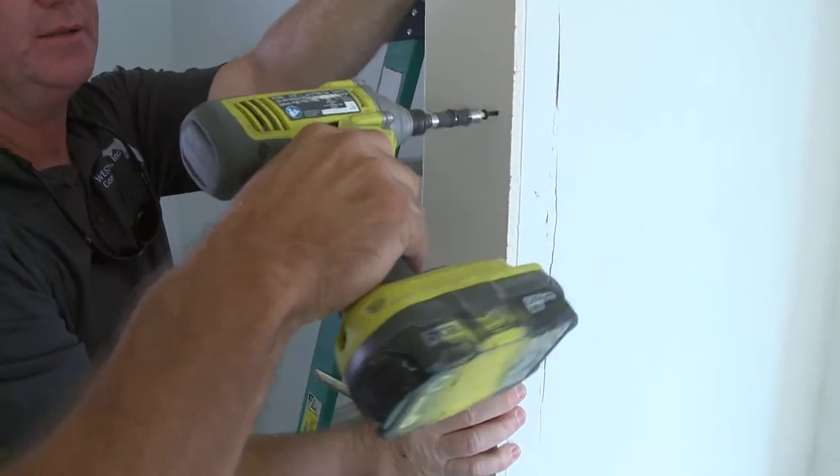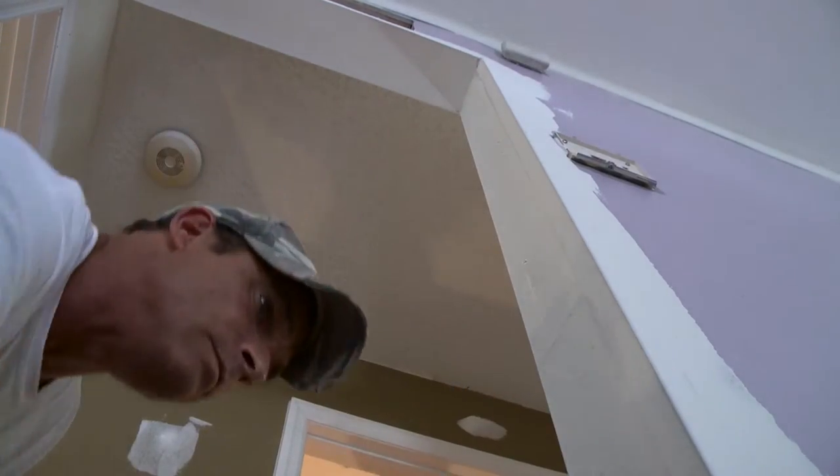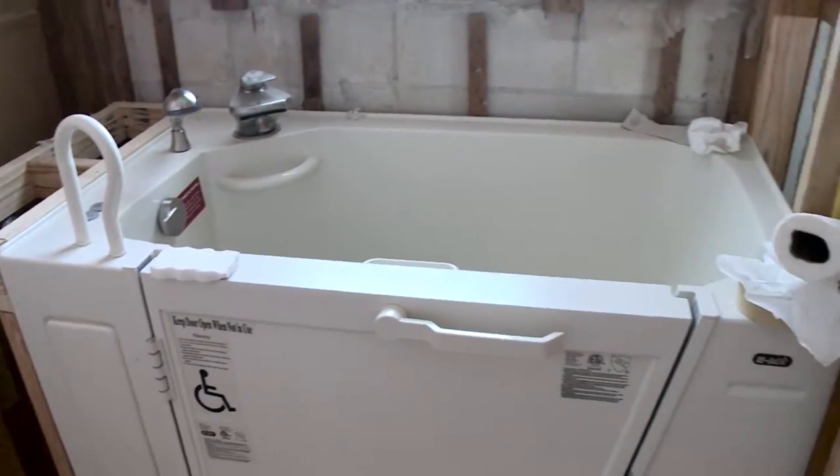So when we first got here, the door was only 22 inches wide. And of course, you can't get a wheelchair in something that small. Now you can not only get a wheelchair in there, but there's plenty of room to turn it around, and you saw the special tub that we put in.